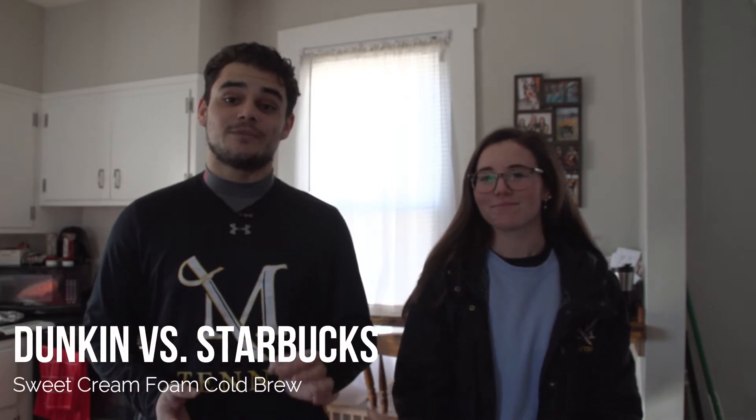Hi guys, I'm Devon and this is Matt, and today we're putting Dunkin's newest item on their menu to the test. We're going to do a taste test between Dunkin' and Starbucks Vanilla Sweet Cream Foam Cold Brew.